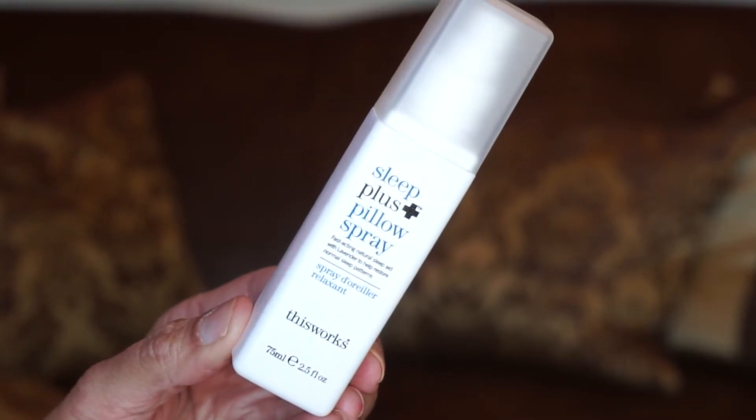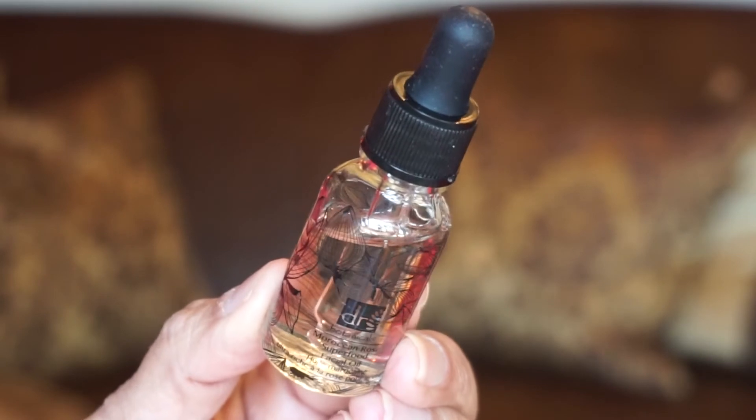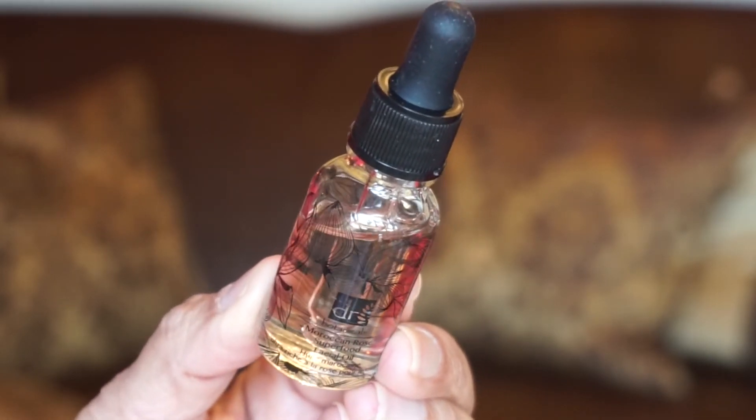Drawer number six has two products from different brands. First is by This Works — the Sleep Pillow Spray. You get a good size, two and a half full ounces. It's designed to give you a relaxing and rejuvenating deep sleep, releasing relaxing vibes so you inhale calm and exhale your worries. I love the smell of lavender — I spray it up in the air and let it fall down onto the pillows. The other product is by Dr. Botanicals — the Moroccan Rose Superfood Facial Oil. It's lightweight and non-greasy, with high levels of vitamin C to stimulate collagen production and vitamin A to even the skin tone. You get a full ounce of product.